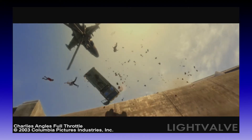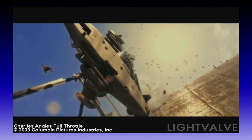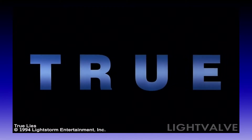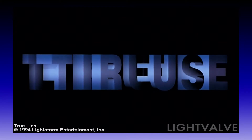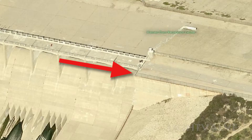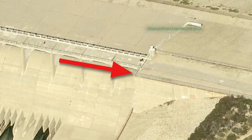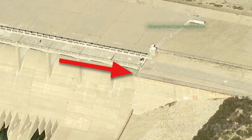Were there any good movies filmed at Hanson Dam? Well, at least one: True Lies. The scene that was shot at Hanson Dam was filmed right here on this corner. Bill Paxton steals the show in this great scene. Let's take a look.